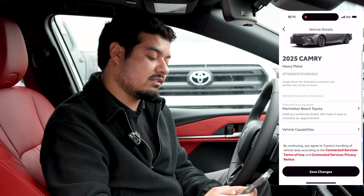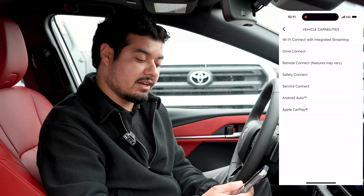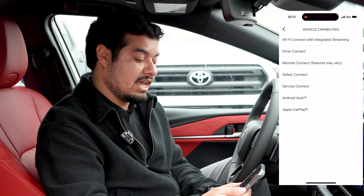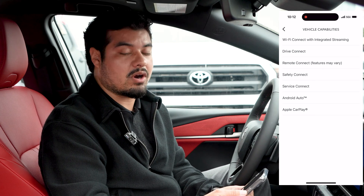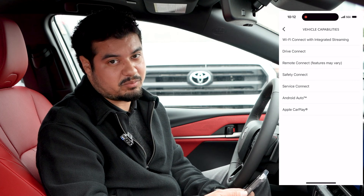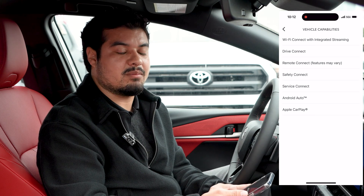It gives you a list of what your vehicle's capabilities are. This one comes with Wi-Fi Connect, Drive Connect, Remote Connect, Safety Connect, and Service Connect, and it is Android Auto and Apple CarPlay compatible wirelessly — so you no longer have to carry around a USB to connect to your car, you can just do it with Bluetooth.